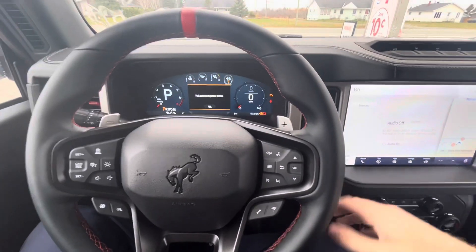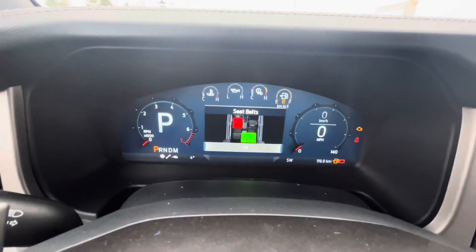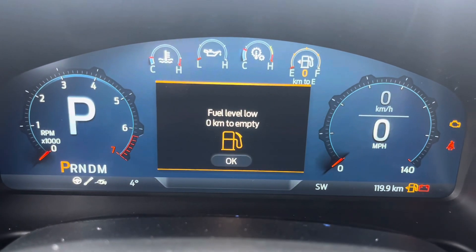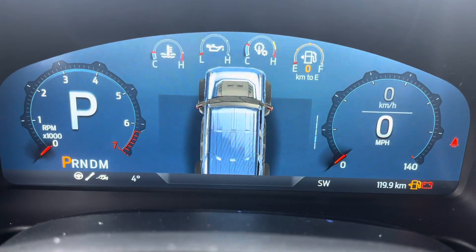I turned the vehicle's power on without my foot on the brake to access the driver information screen controls. From there you can see fuel level, trip one, trip two, and seat belt information.